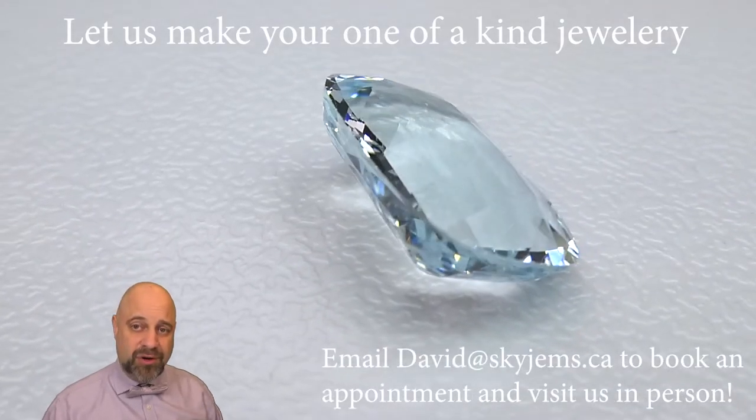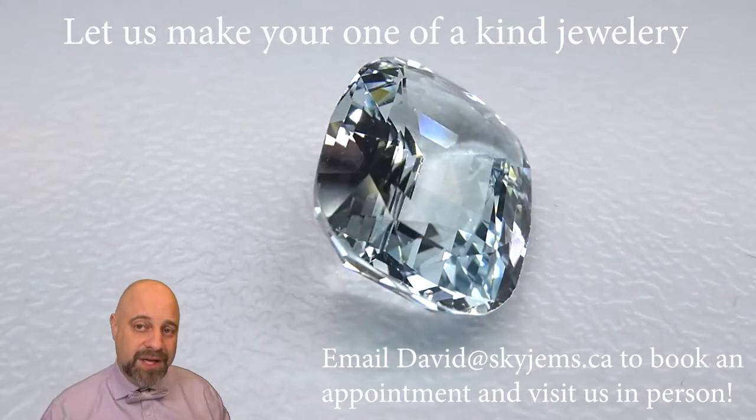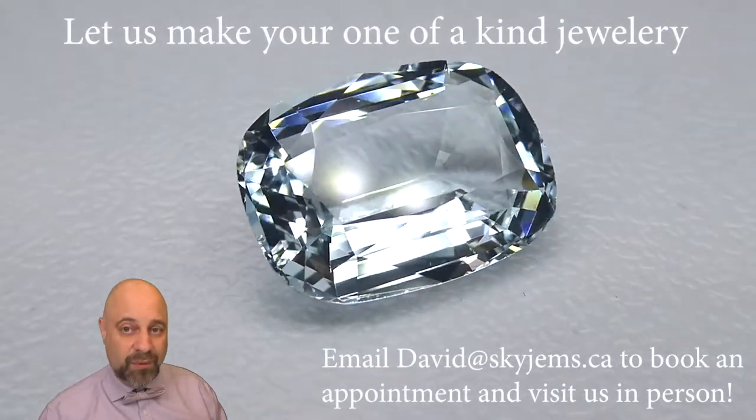If you are looking at a piece of jewelry made with this or any of the gems we have, I would love to be the one to do it for you. Please reach out to me at david@skygems.ca. Send me a couple of ideas of what you're looking to make and I can usually get you a quote within one business day.